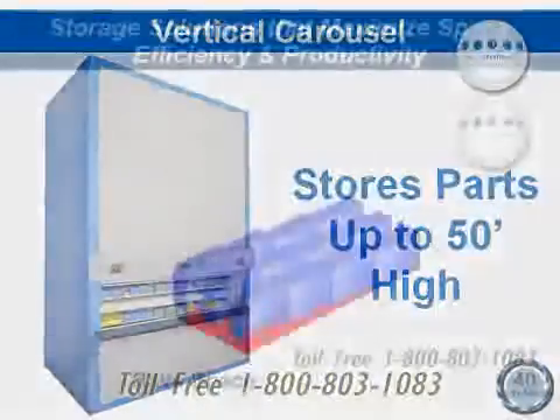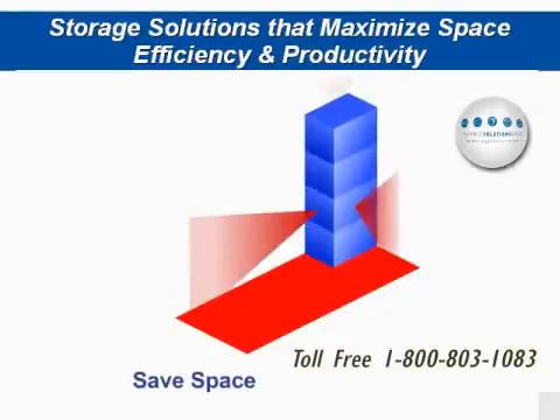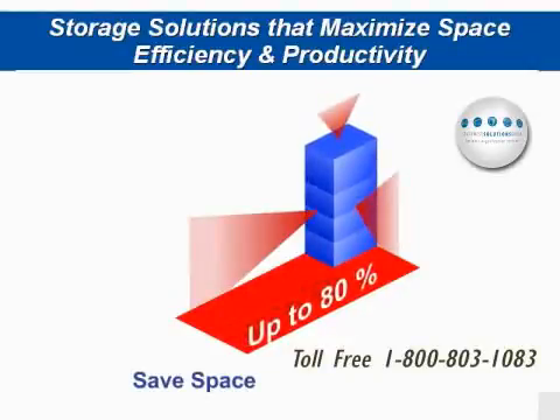The primary and most obvious initial benefit is dramatic floor space savings in a production or warehouse environment. These units can often save up to 80% of floor space currently used to store small parts.